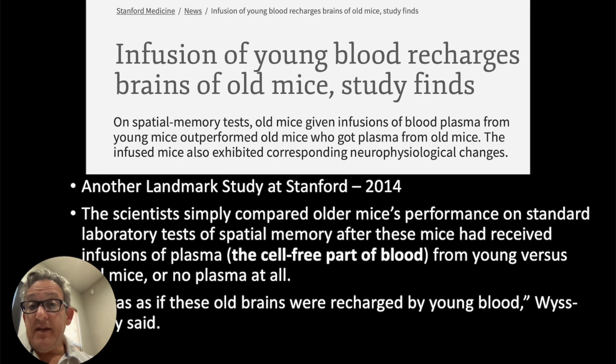They did it again in the brains of old mice. They looked at performance — gave them various tasks — and the ones that got the young blood worked much better with the tasks than those who didn't. It's as if the old brains were recharged by young blood, said the main researcher.